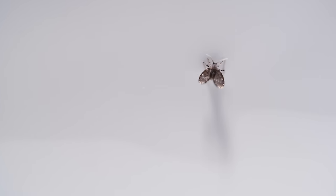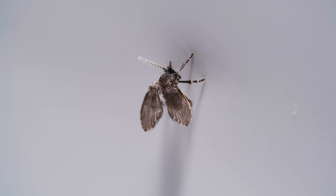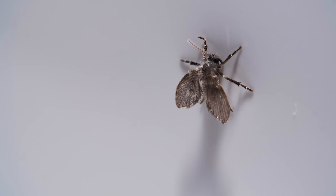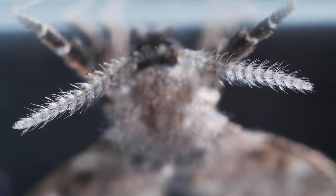Ever wonder where those little insects crawling around your bathroom came from? Bad news — your drain. With all that fluffy hair, it looks like a tiny moth.